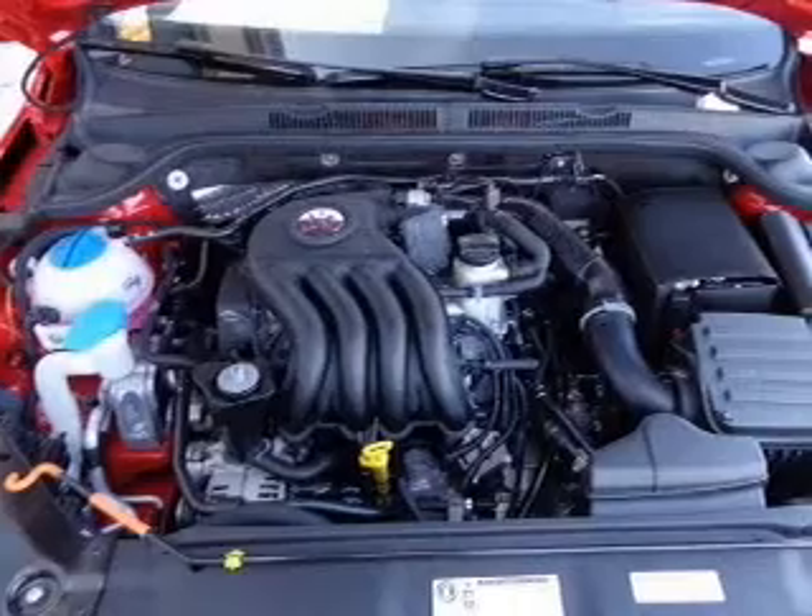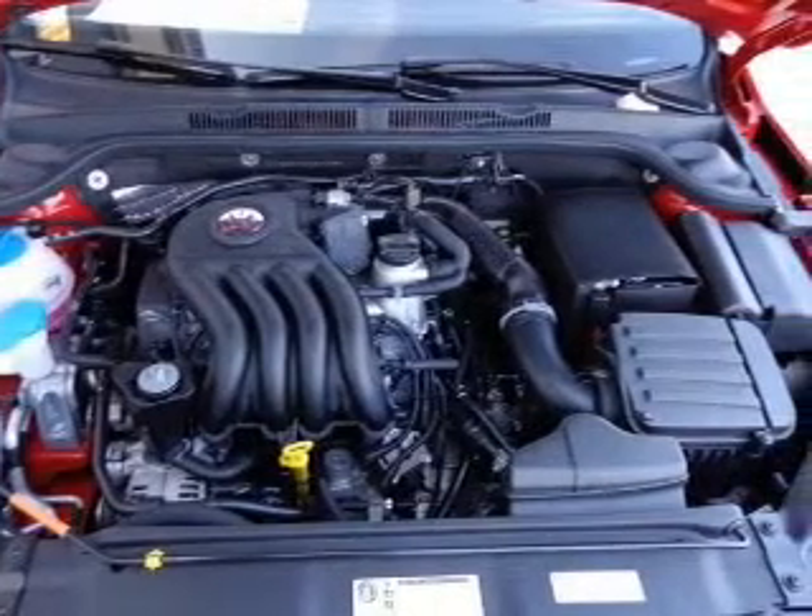Cruise control, keyless entry, a trip computer, an MP3 player, and privacy glass.